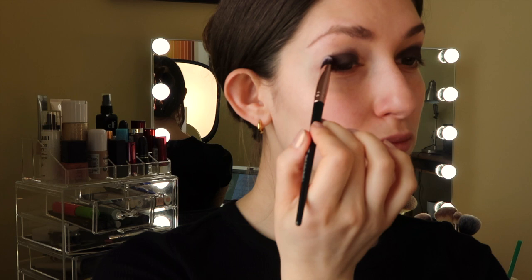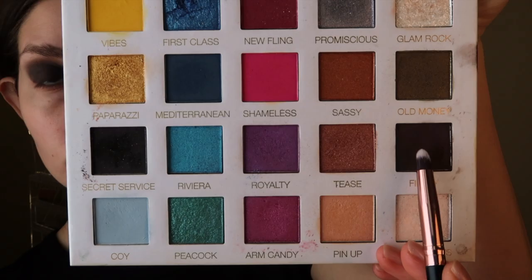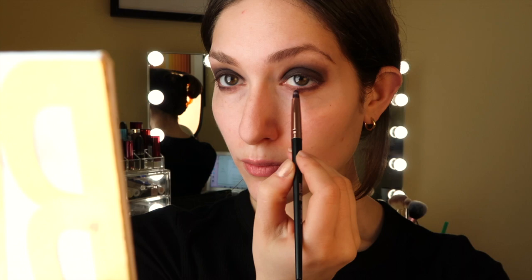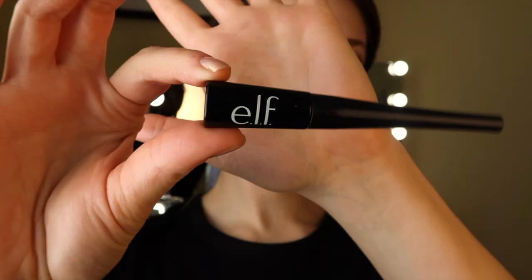I'm priming my eye with some Tarte concealer and starting off the eye makeup first since it's so dark and there will definitely be fallout. The eye is pretty simple — I'm going in with a dark brown shadow and stamping that all over my lid, then taking a lighter shade and swiping that into my crease to create some dimension. Then I'm taking that same dark brown color on my lower lash line for even more depth, and adding some liquid liner and fake eyelashes. I'm using the e.l.f. liquid liner and the Ardell Wispy lashes with Duo lash glue.